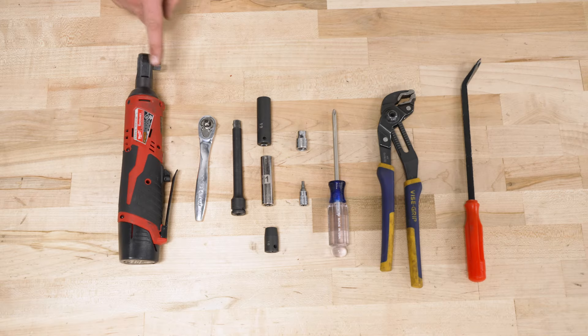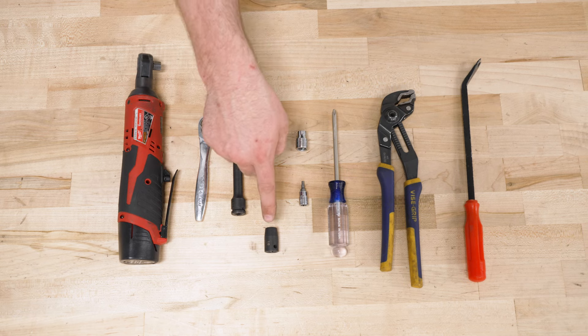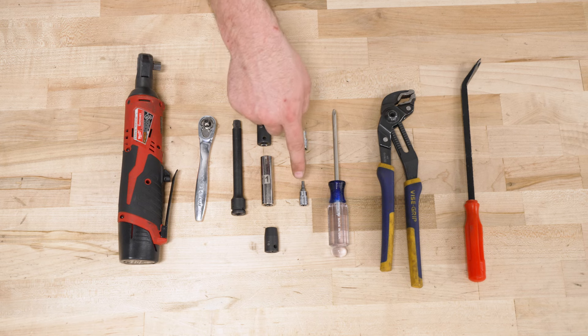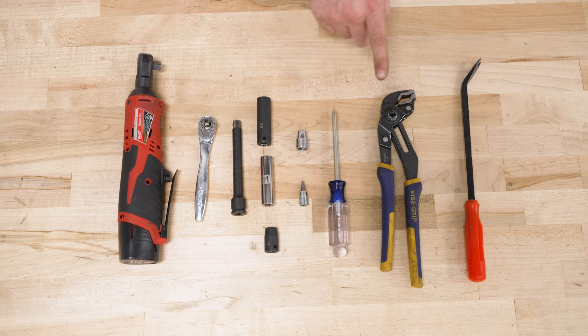For this install you need a three-eighths and a one-quarter ratchet, a three-eighths extension, a 12, 11, 10, 8, and a T20 socket, a Phillips head screwdriver, a pair of pliers, and a clip removal tool.